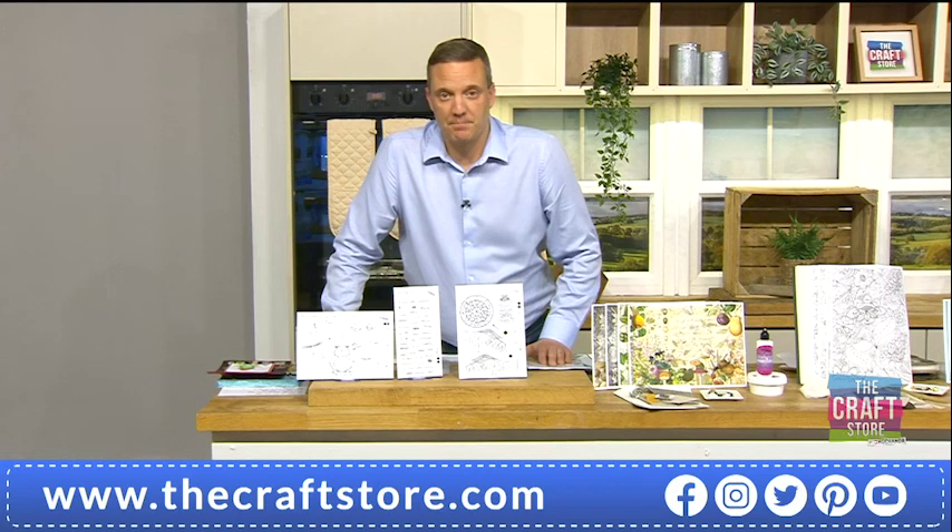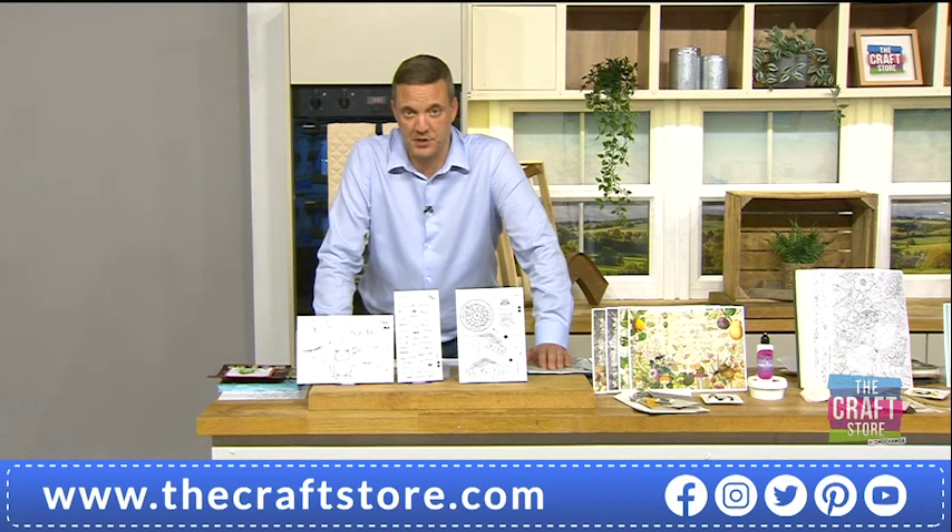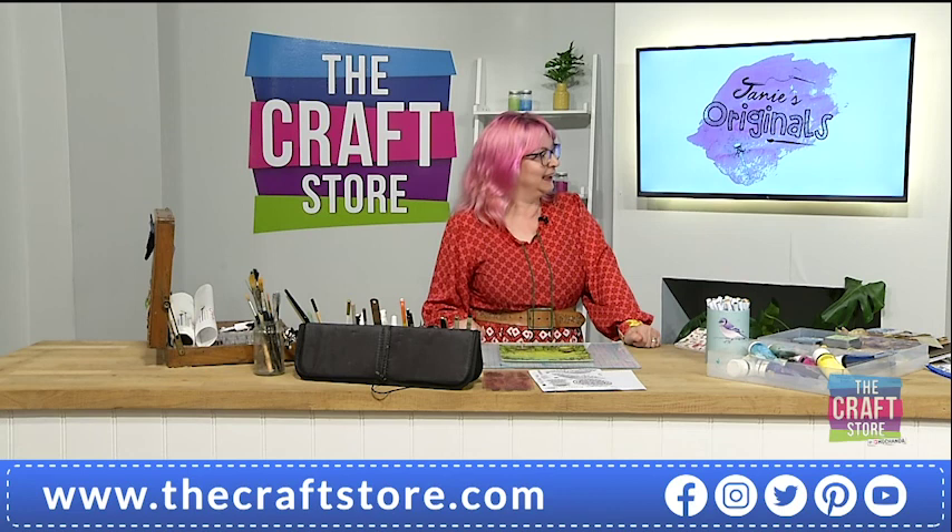Do you know how I like to finish off my evenings on the craft store? I'll tell you — with some stamps, and not just any stamps. I like my stamps to be original stamps from Janie, and Janie's here to help me look at them today. Hello, nice to meet you.